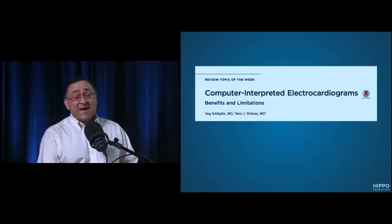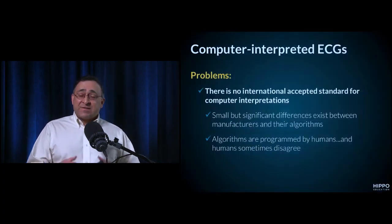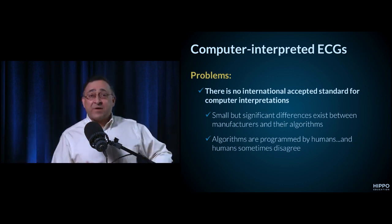All I know is it's cool to say the computer doesn't know what it's talking about, but sometimes it picks stuff up — I just don't rely on it. And I'm going to tell you that's exactly the right approach. In fact, if you have more than basic skills, your ECG interpretation is better than the computer's. This was a fantastic article published in the Journal of the American College of Cardiology.